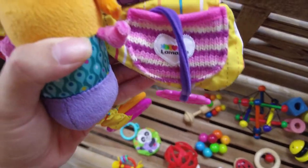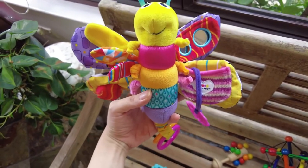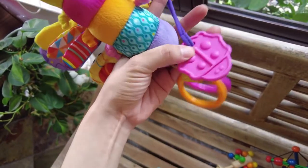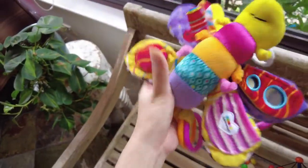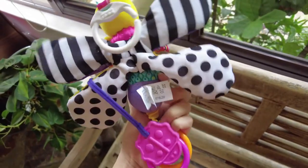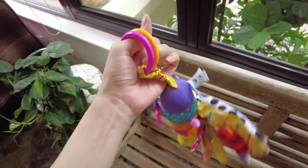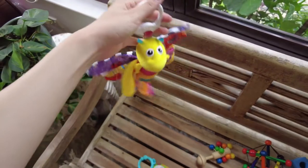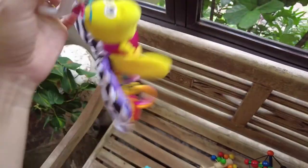This is Lamaze — it's Fifi the Firefly. They also have Freddy the Firefly, so Fifi is the girl version. It's got a lot going on: it's crinkly, has teether toys sewn onto it, a squeaky thing, a mirror, and black-and-white visual stimulation at the back. She really likes this toy — she holds onto the rings, and sometimes even when I lift her up from the playpen she's still holding it while I carry her around the house.